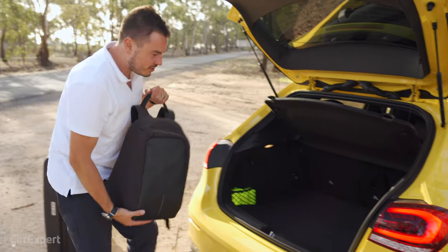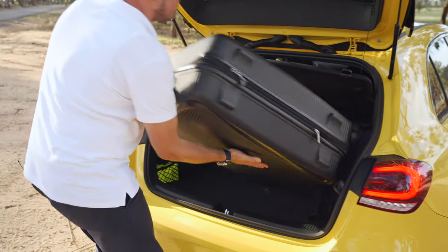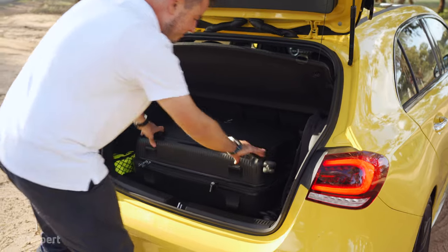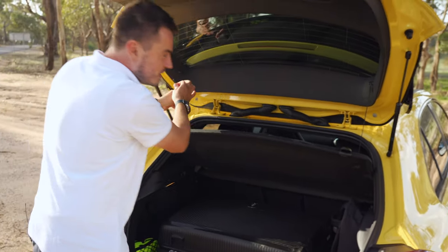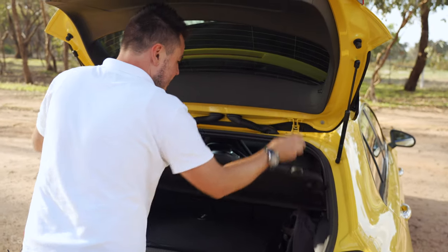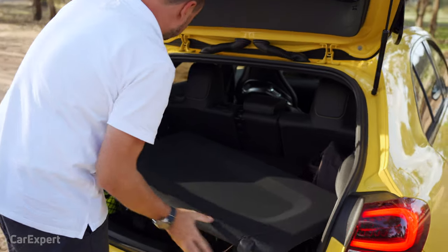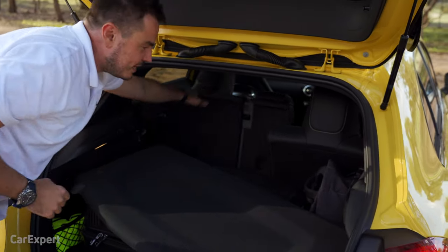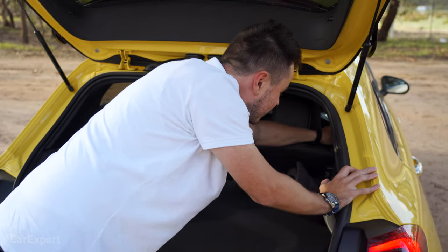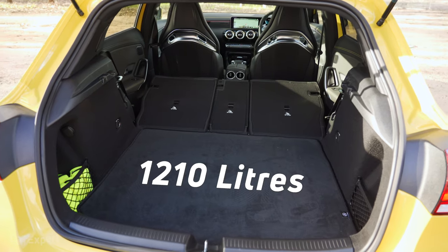Let's see how we go fitting everything in — laptop bag to the side, big suitcase goes in and fits beautifully. The seats fold in a 40-20-40 split-folding fashion — all you do is give them a flick, and that expands to 1,210 litres of cargo space.